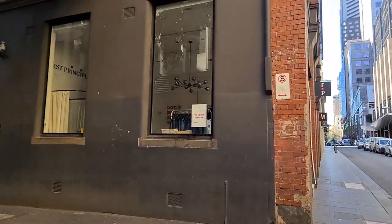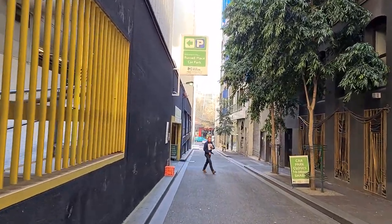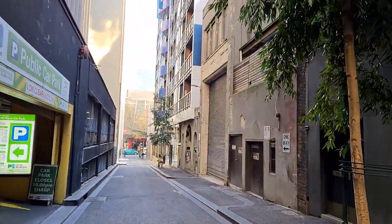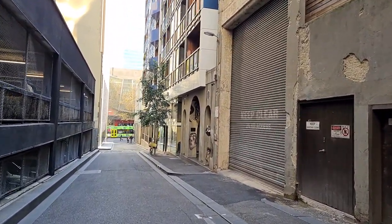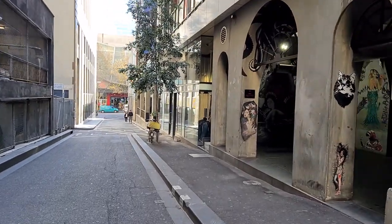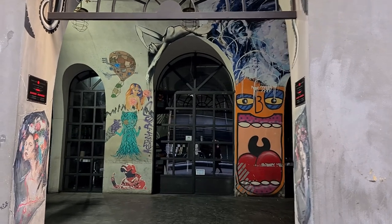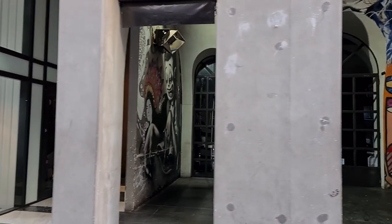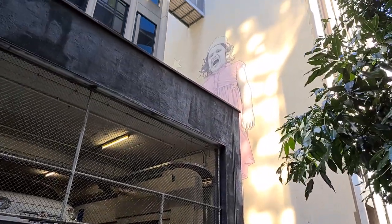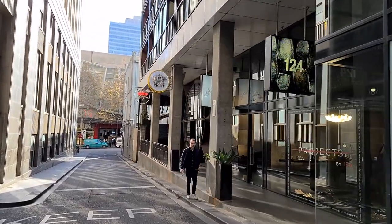Let's turn left here to Russell Place. This is one of the popular lanes for street art, as you can see some here. And there's a huge mural on the wall up there. The laneway is gradually sloping down towards Bourke Street.